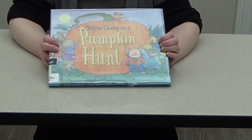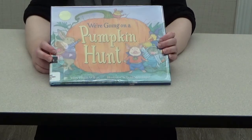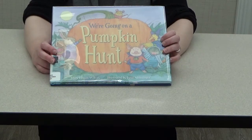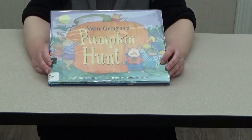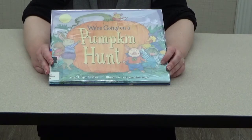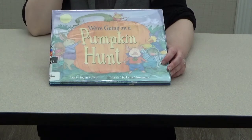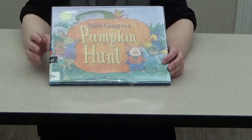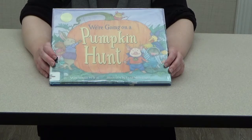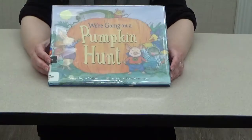Before we read this story, take a minute to think about what you think of when you think of Halloween. It could be anything — animals related to it, creatures, anything at all. Whatever comes to mind, think about it. Alright, now that you've thought about it, let's begin. The story is called 'We're Going on a Pumpkin Hunt.'